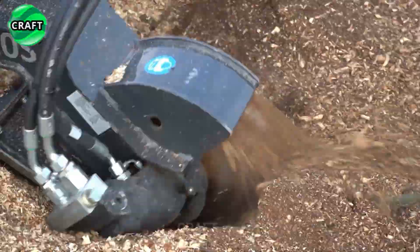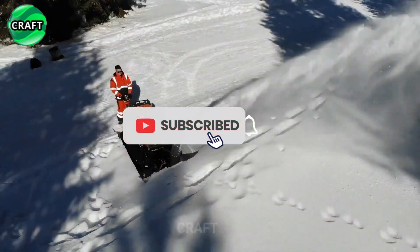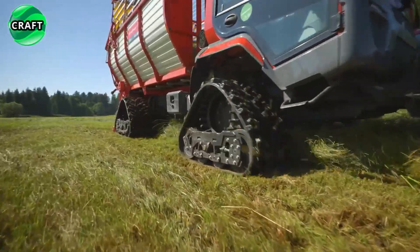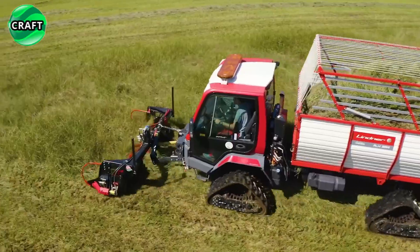Subscribe to our channel to keep abreast of all the new products and news about the latest technologies in agriculture. Also don't forget to like and share this video with your friends who might be interested. We are very grateful to you for choosing our channel and wish you pleasant viewing.